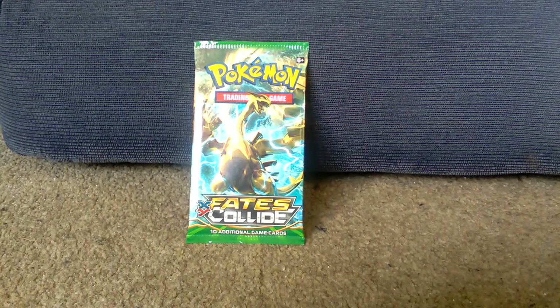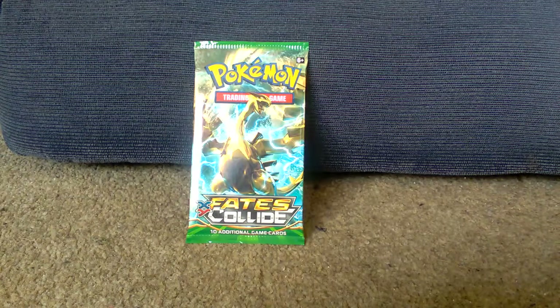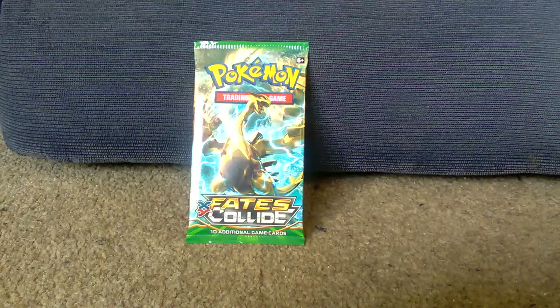Hello guys, welcome back to another episode of GNG News. Today we have one pack of XY Fates Collide that I'm going to unbox for you today, which has a gold Lugia on the front of it, so hopefully it is very lucky.